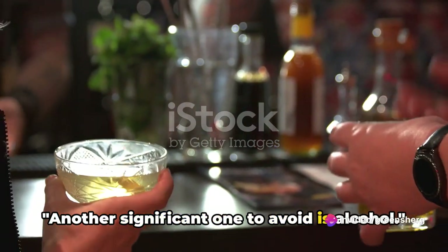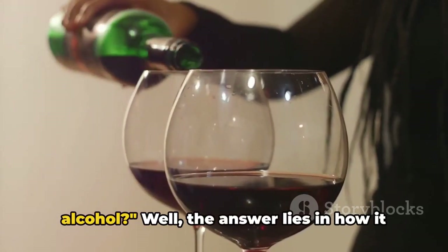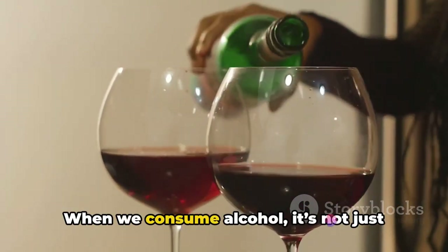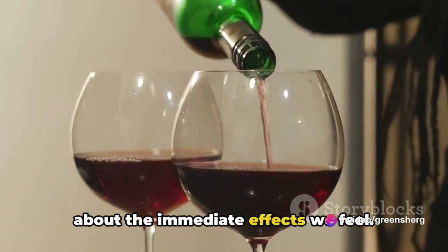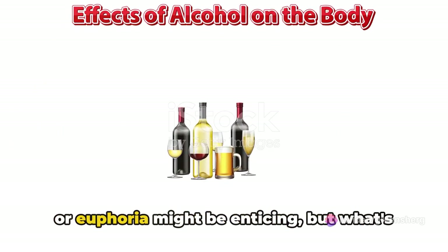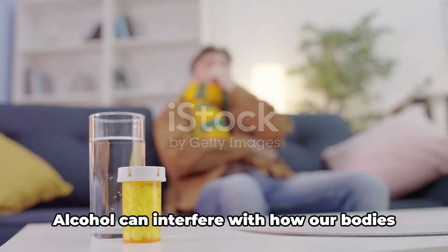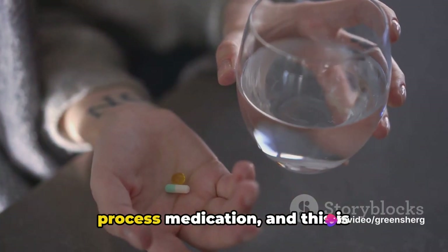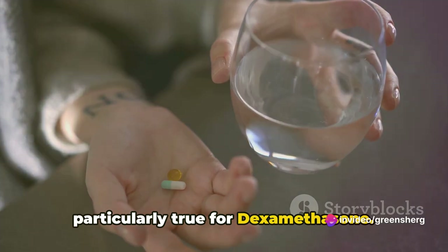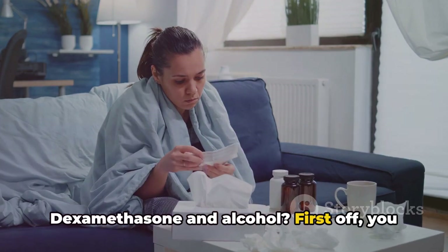Another significant one to avoid is alcohol. You might be wondering why. The answer lies in how it interacts with dexamethasone. When we consume alcohol, it's not just about the immediate effects we feel — the temporary feelings of relaxation or euphoria might be enticing, but what's happening behind the scenes is a different story. Alcohol can interfere with how our bodies process medication, and this is particularly true for dexamethasone.